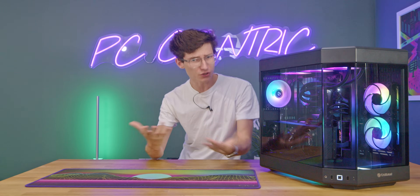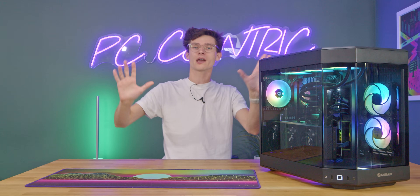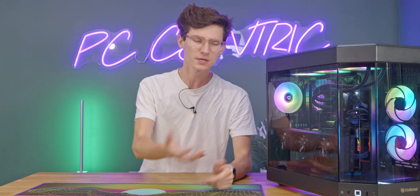And contrary to popular belief, it's not just a case of time or money. There's a lot more to think about when it comes to getting your own gaming PC, so allow me to help you personally. Forget about what everyone else says, don't be pressured into doing one thing or the other. Let me help you find the method that's right for you, right after a short word from this video's sponsor.